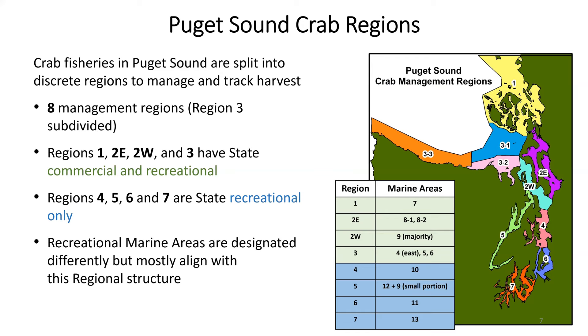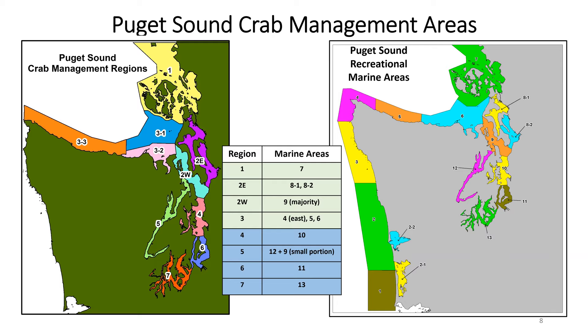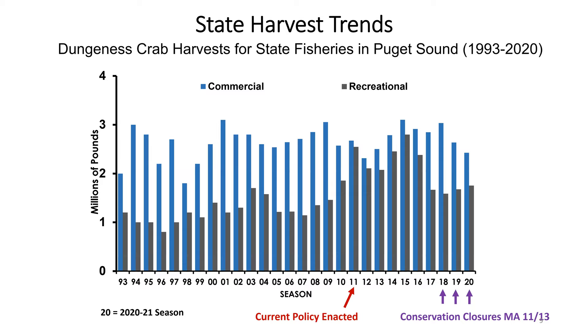A series of maps shows those different areas. What we call 2 East and 2 West are marine areas 8, 18, 29, and part of 12. Region 1 translates to marine area 7. Region 3 is roughly the Strait, so it's marine areas 4, 5, and 6. For the state harvest trends, the state fisheries in Puget Sound have differed in their structure and policies over time. In this graph, the X axis shows management seasons from 1993-1994 through the most recent 2020-2021 season, and the Y axis shows millions of pounds harvested by each sector.